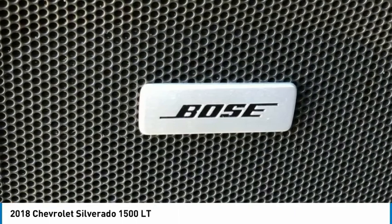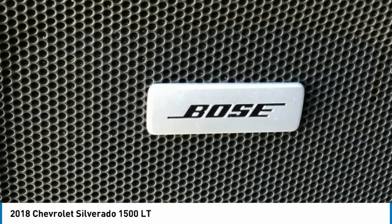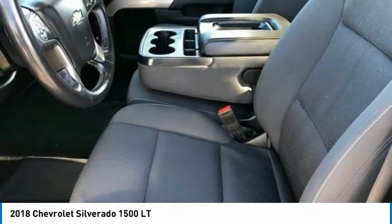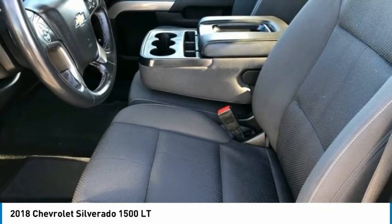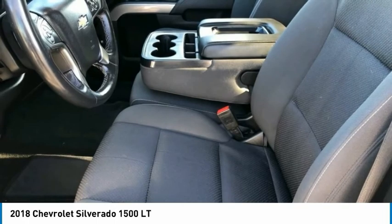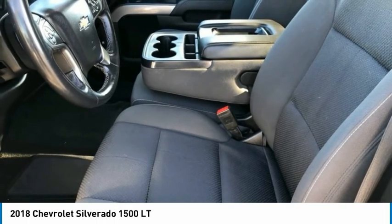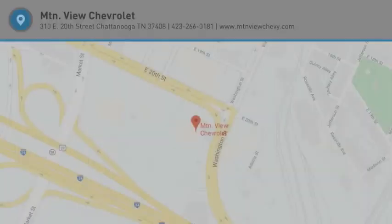2018 KBB.com 10 Most Awarded Brands. Proudly serving Chattanooga, Lookout Mountain, Ringgold, Graysville, Walden, Dalton, Huntsville, Nashville, Murfreesboro, Knoxville, Cookeville, Rome, Atlanta, Lynchburg, Cleveland, Dayton, and all of greater Tennessee, Georgia, and Alabama.